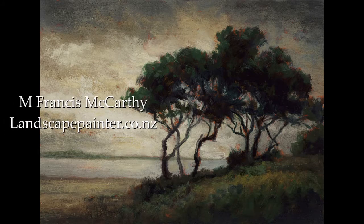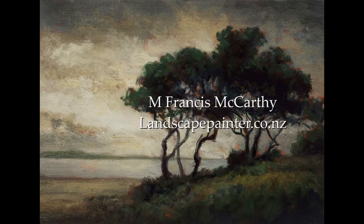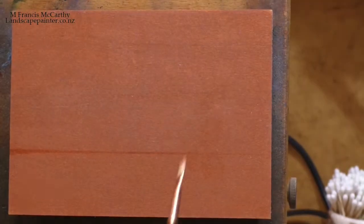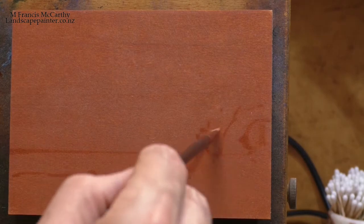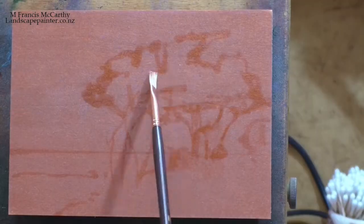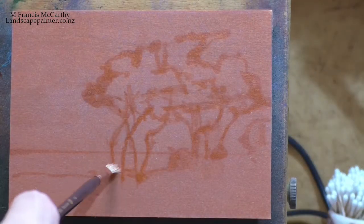Hello and welcome to a Tonalist Minute with M. Francis McCarthy. This is number 22 in our series, and the painting I'm bringing you today is an older piece from March or so of 2016. It's called Evening Bay.